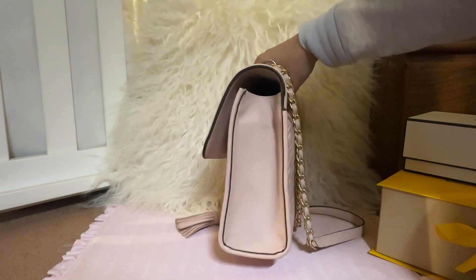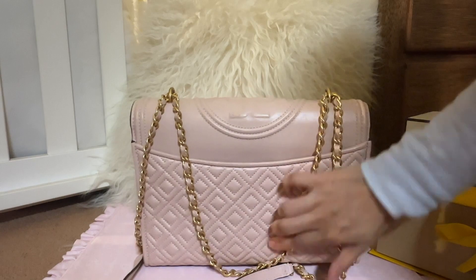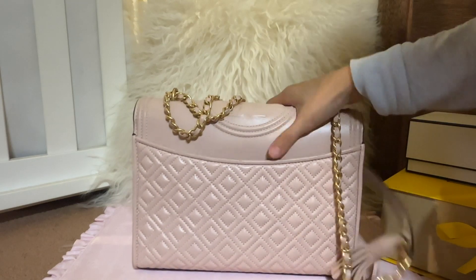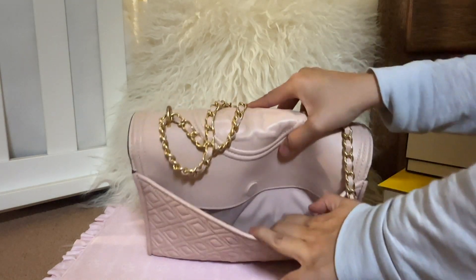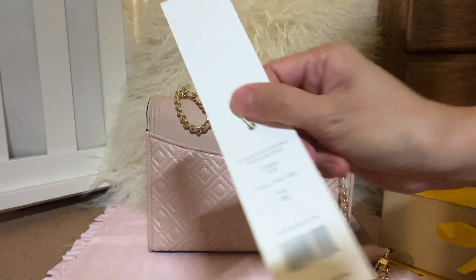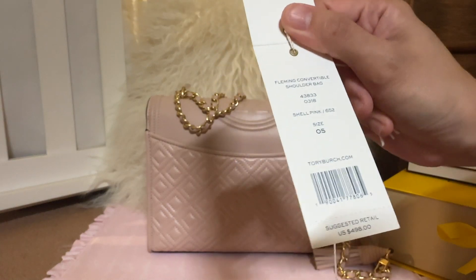On the sides it is just clean, and on the back it has a back pocket. It comes out easily — I usually put my phone in here for easy access. Here is the price tag; this is in the shell pink color.